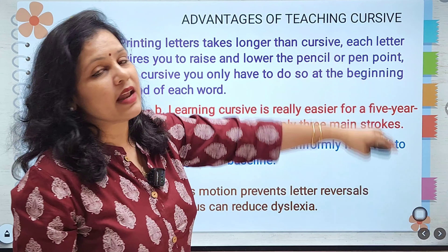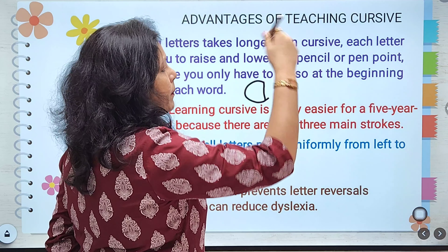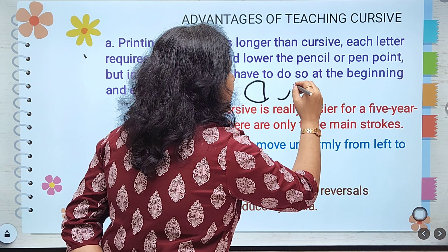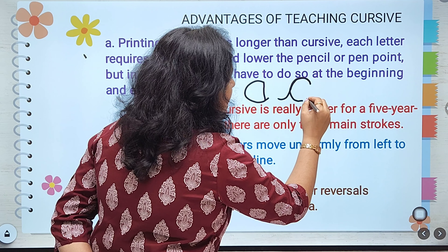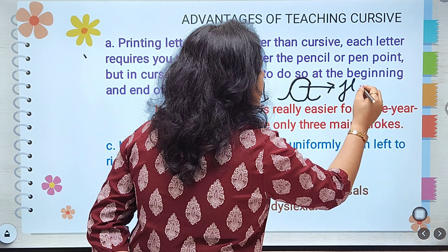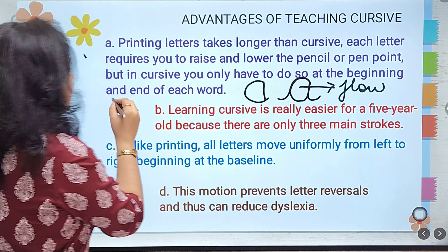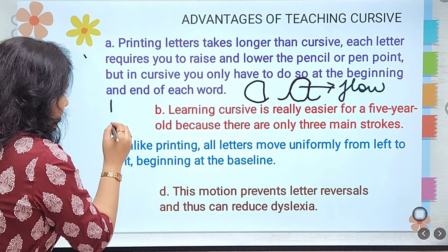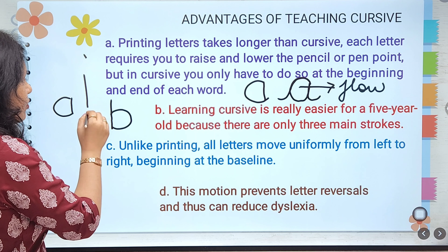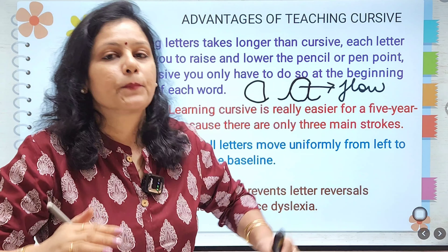Each stroke requires you to raise and lower the pen point. If you are writing the letter A in print, you have to remove your pen at contact and then make the strokes — you cannot be in a flow. But once you are writing cursive, it is in a flow: you come back, go up, and come down. In print writing, you are required to raise the pen, then lower it, then raise it again — that is how you write each letter.